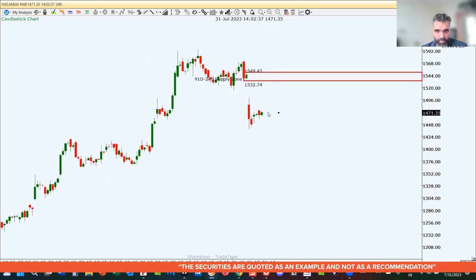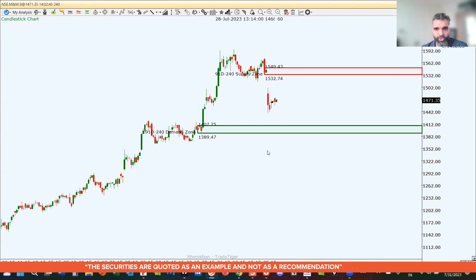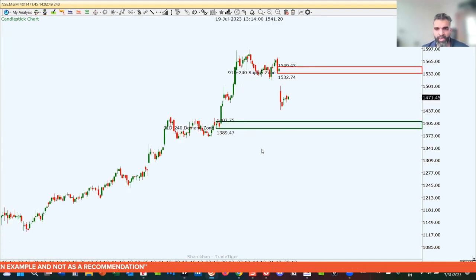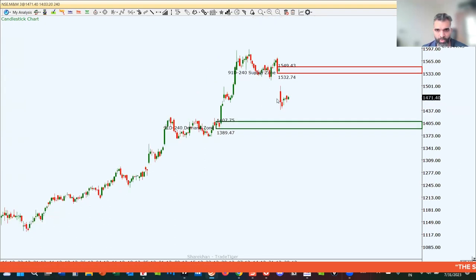The closest level of demand from current market price on M&M is a rally-base-rally level. Since prices are right in the middle, this sets up for a nice non-directional trading opportunity. Volatility is currently very high on M&M. Key supply level is 1,532 to 1,549, and key demand level is 1,407 to 1,389. If prices reach these levels, a directional move is possible, but right now prices are in the middle and likely to remain sideways.